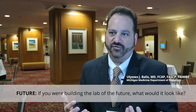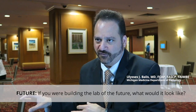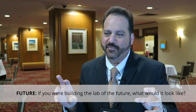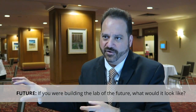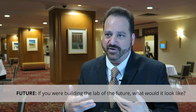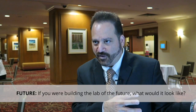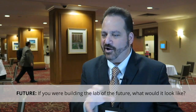Laboratories of the future will have much more implementation of the so-called pod or single-piece workflow models, in which it's almost impossible to lose something because things track in a linear fashion through the overall evolution of their processing. Using anatomic pathology as an example, it really is a production floor — it's a factory. You have raw materials going in and refined materials and information going out.